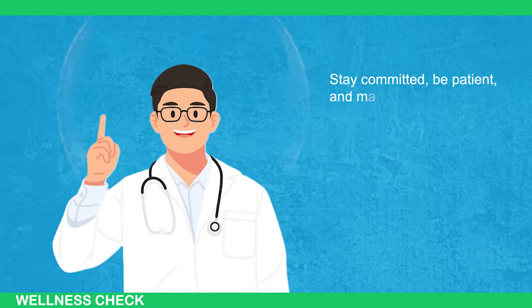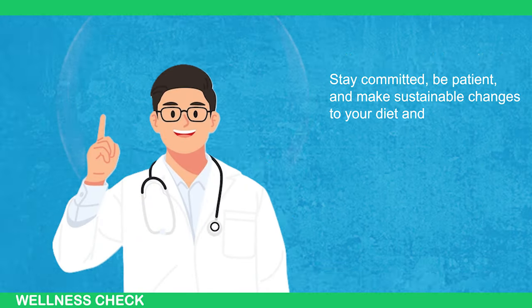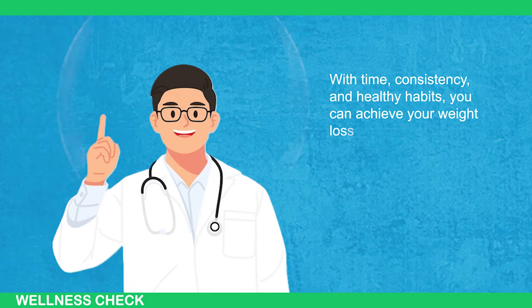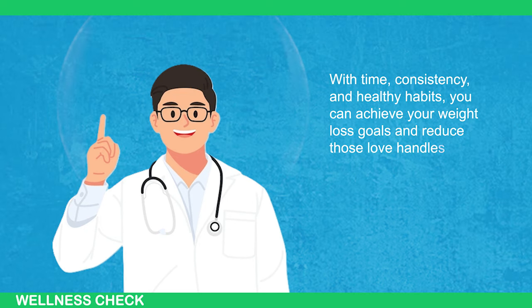Stay committed, be patient, and make sustainable changes to your diet and lifestyle. With time, consistency, and healthy habits, you can achieve your weight loss goals and reduce those love handles for good.